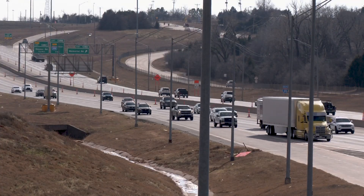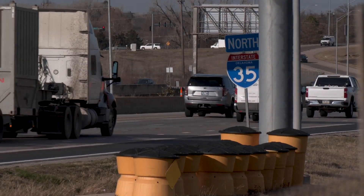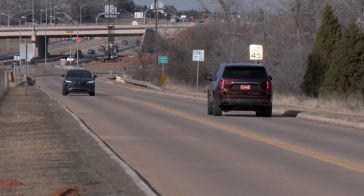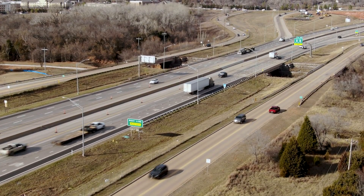To prevent dangerous backups and reduce congestion on I-35, several improvements must occur. The two-way frontage roads on the east and west sides of I-35 will convert to one-way streets, which will accommodate more vehicles and move traffic more quickly and safely.